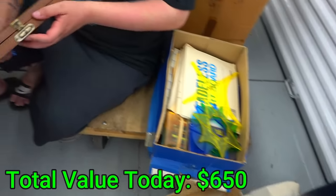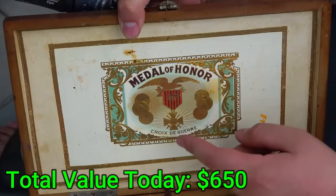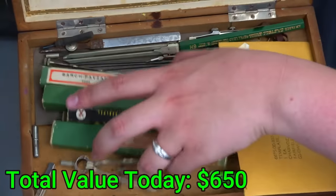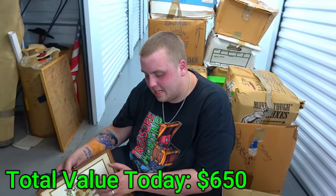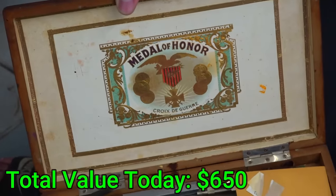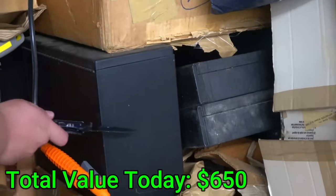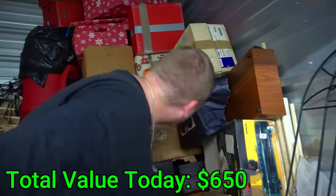I tossed a box aside because it looked like mostly paper, but then I noticed another box inside. Check this out — it says 'Medal of Honor' on the box, but inside it's like a bunch of crafting stuff. I don't know if this is the box that's supposed to contain the medal or if someone just put it on their own box. Let me know in the comments. I just moved more boxes and look what I uncovered — a metal box. I don't know if it's a safe.